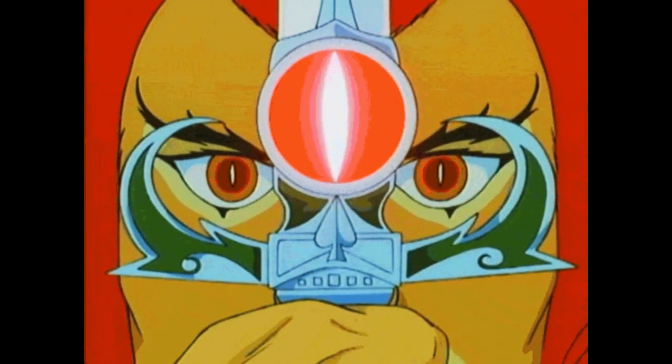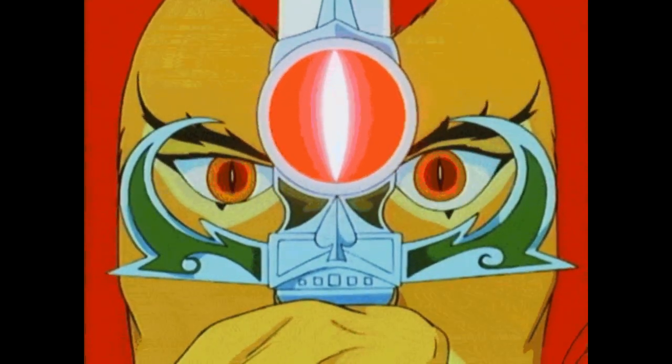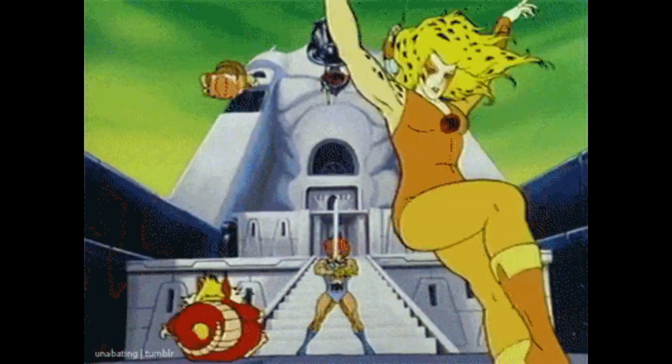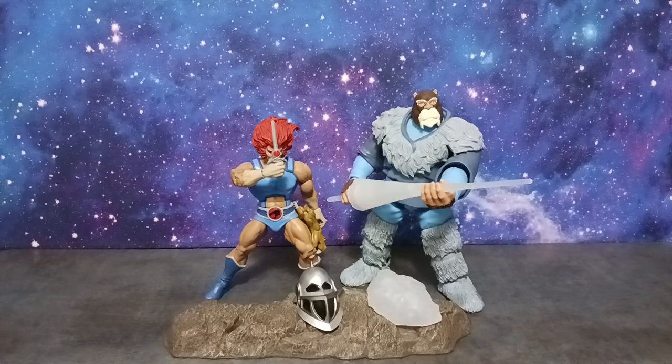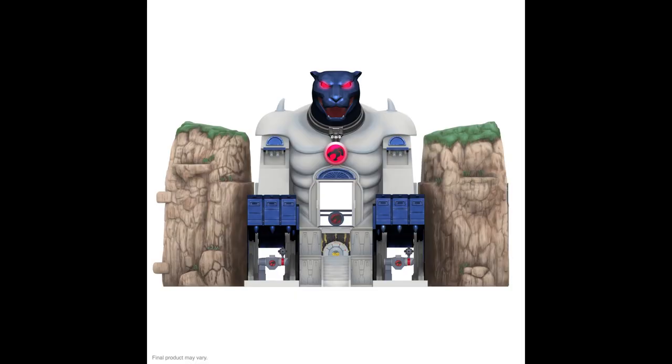I can most definitely feel the magic, I can hear the roar, and I can most definitely see a pre-order that's a little too soon. Welcome to T's Multiverse, I'm your host Tyrus, and it is here, folks.